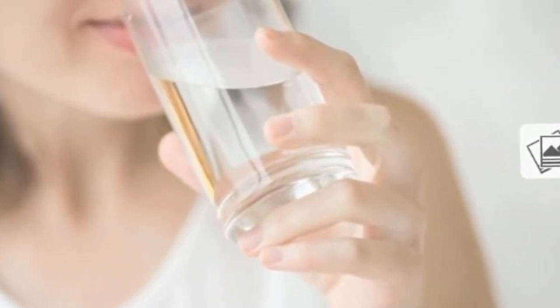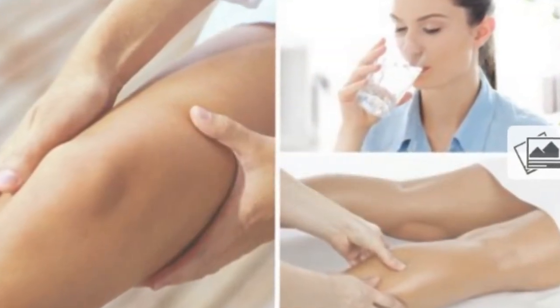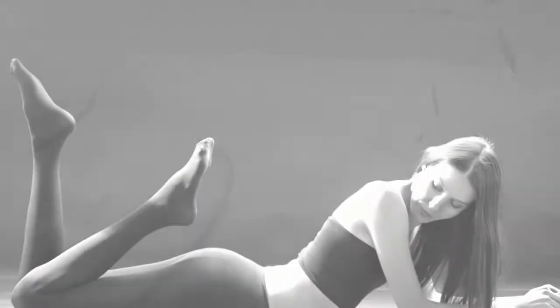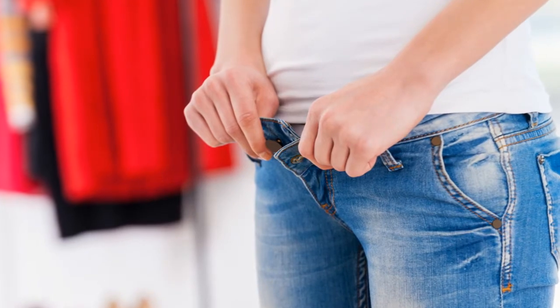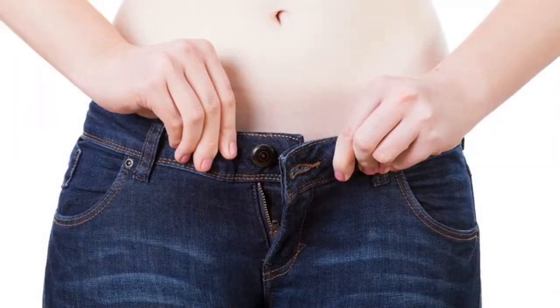4. Get Regular Exercise. Adopting a physical exercise routine is a great way to prevent fluid retention and any other disorders that are associated with it. The movements you perform during each activity can increase the function of your circulatory and lymphatic systems. In turn, this encourages the elimination of fluids and waste. Exercise also benefits the health of your kidneys, improving your production of urine and strengthening the urinary tract.